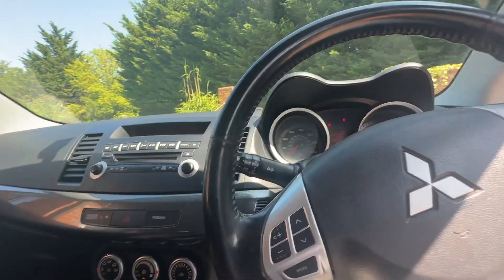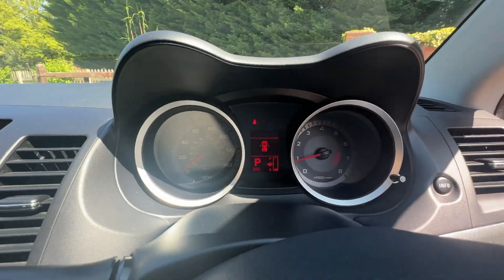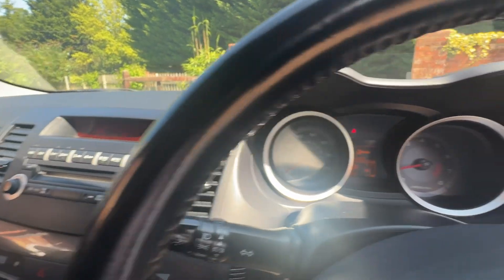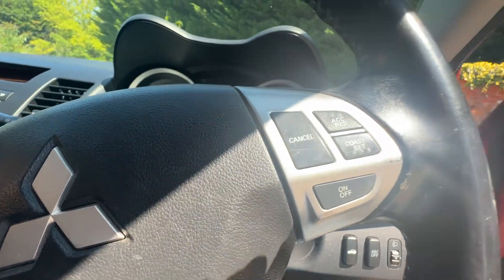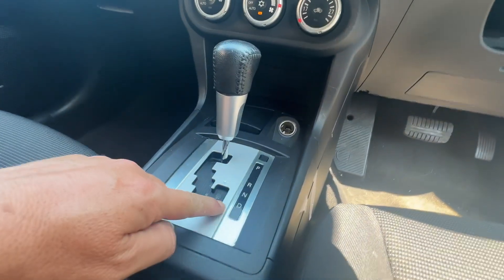I've got the air con on before I'm in here for too long — it's a hot one today. No nasty warning lights on the dash, as you'll see.